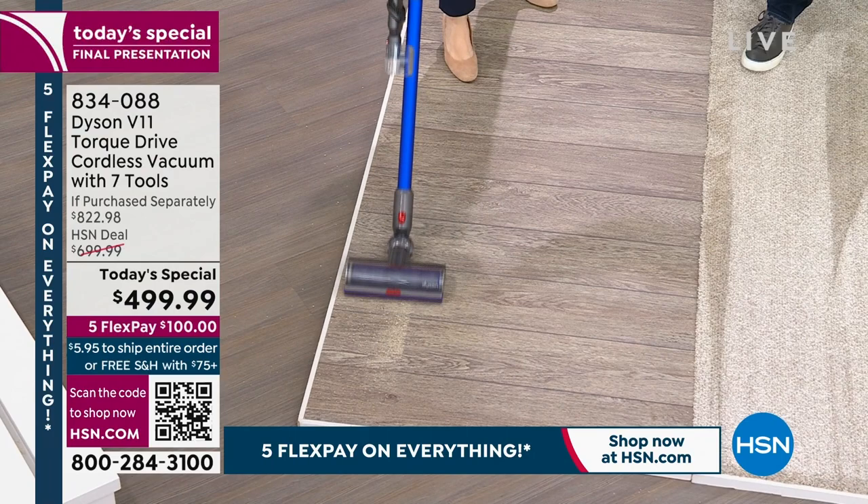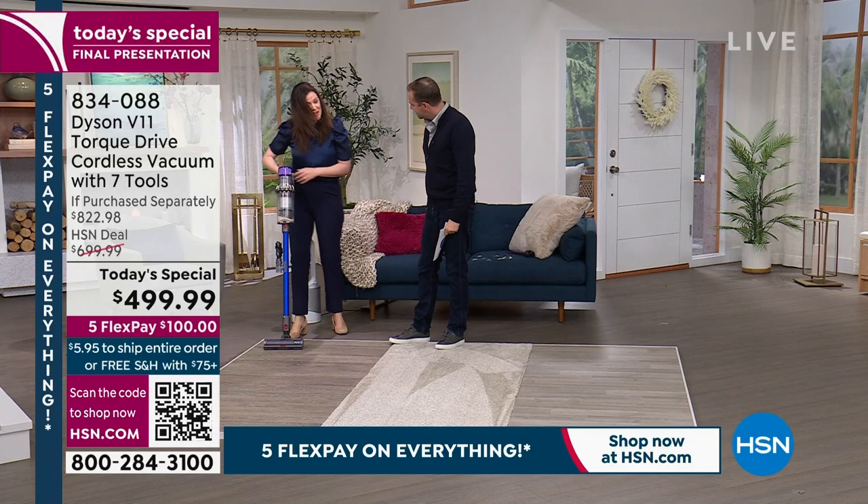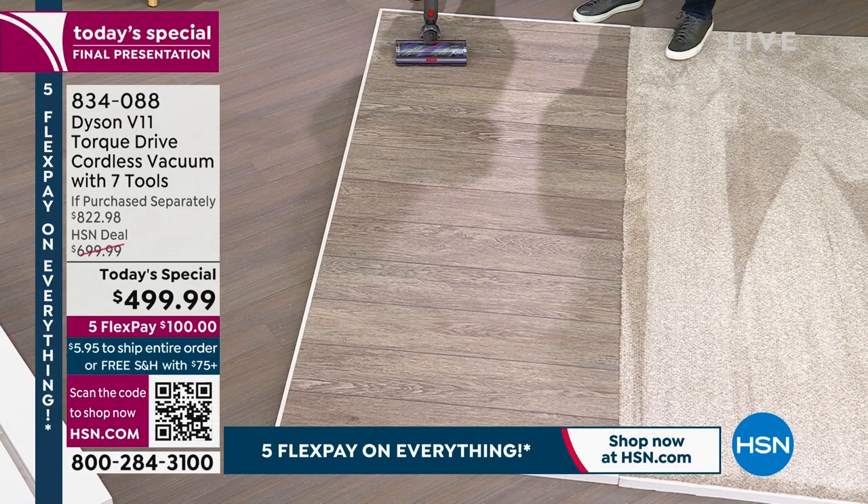Moving to luxury vinyl planking (LVP), the dual bristles continue to perform — stiff red nylon bristles for carpet, and black carbon fiber bristles to dust and clean hard floor surfaces. The new luxury vinyl planking flooring in the studio looks very nice.